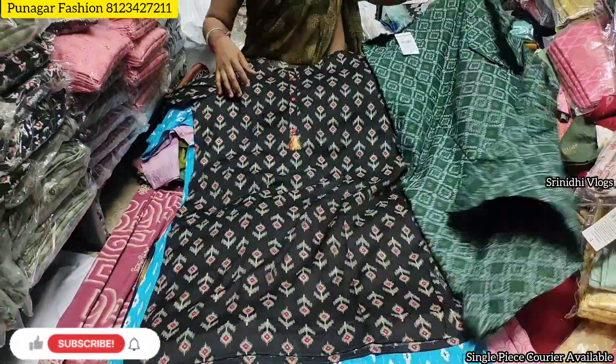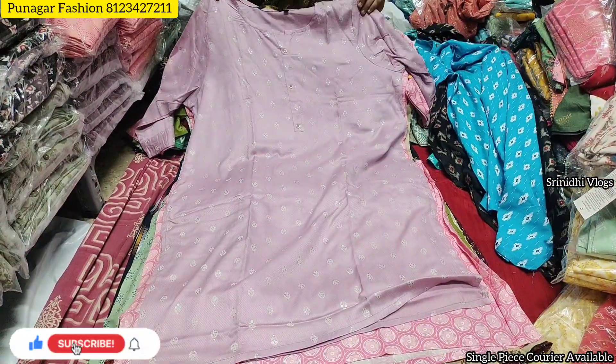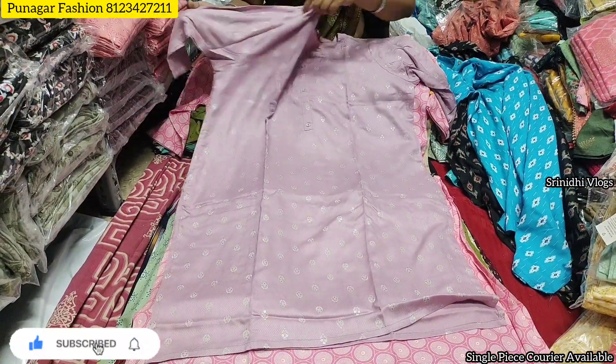Hi friends, welcome back to Shrinidhi Vlogs. In this video, we will be able to locate Punagar Fashion's beautiful kurtis collections.